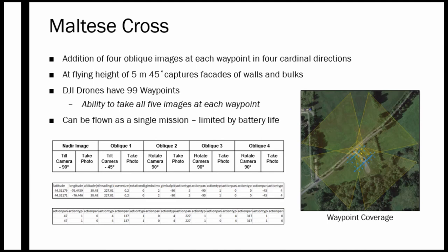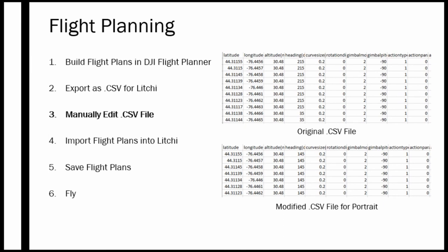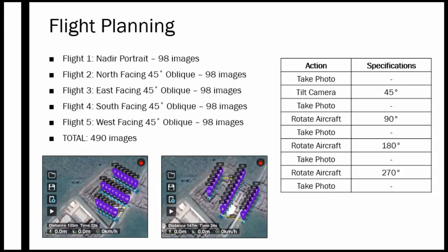DJI drones can only take 99 photos in automated flights, but taking five pictures at each waypoint effectively cheats that limitation. It can be flown as a single mission, though this is limited by battery life and the size of the area being documented. Flight plans are still built in DJI Flight Planner and exported as a CSV, but we manually edit the CSV file in Excel — changing the heading from 215 to 145 to turn the drone and make it fly sideways, and adding actions to rotate the camera for the four oblique images. This results in five flights of 98 images each for a total of 490 images, plus cross strips, giving us almost a thousand photos with full coverage of the entire area.